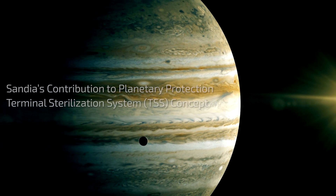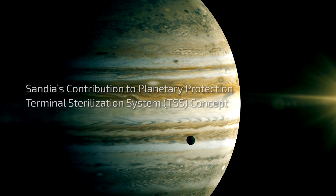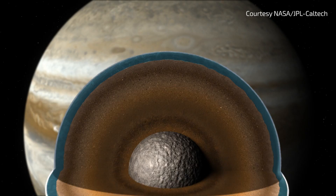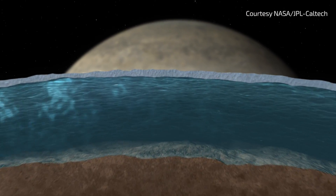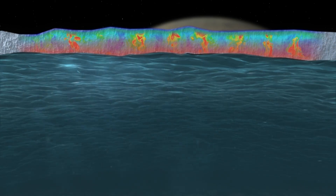Europa, an icy moon of Jupiter, is a scientifically interesting destination for future NASA exploration missions. The vast liquid ocean that may lie below its icy crust makes it a potential target in NASA's search for signs of extraterrestrial life.